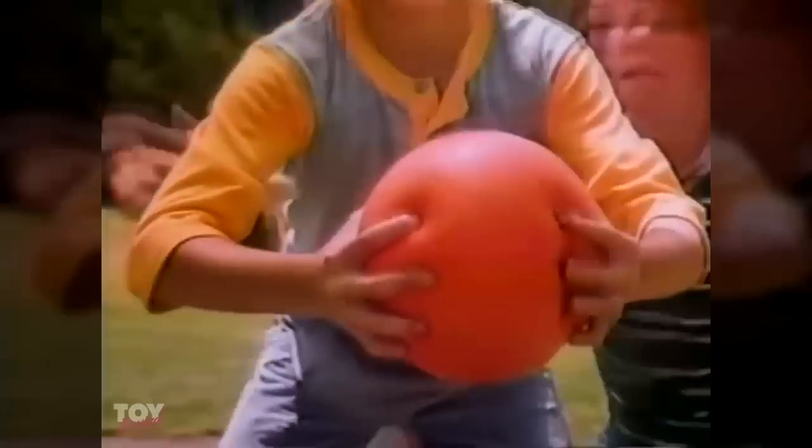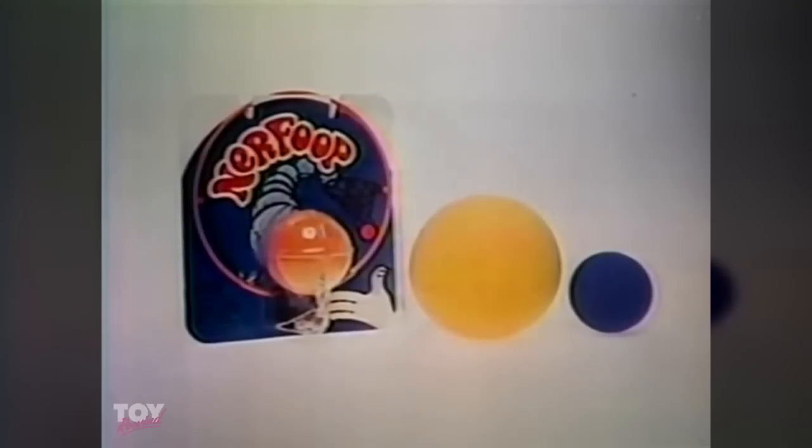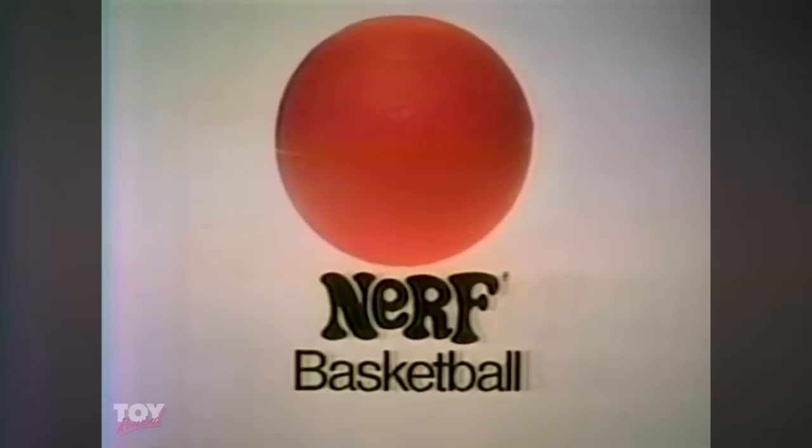You can grip it as you go, for a layup or free throw. Sure thing — try to make it with Nerf basketball. Also sold separately: Nerf hoop, Nerf ball, and Super Nerf. Nerf basketball, from Parker Brothers.